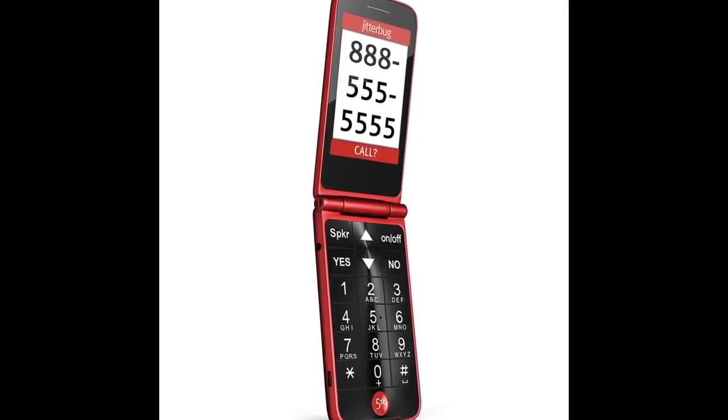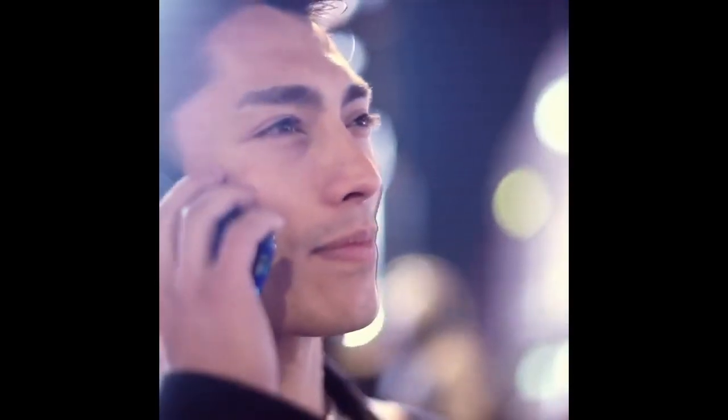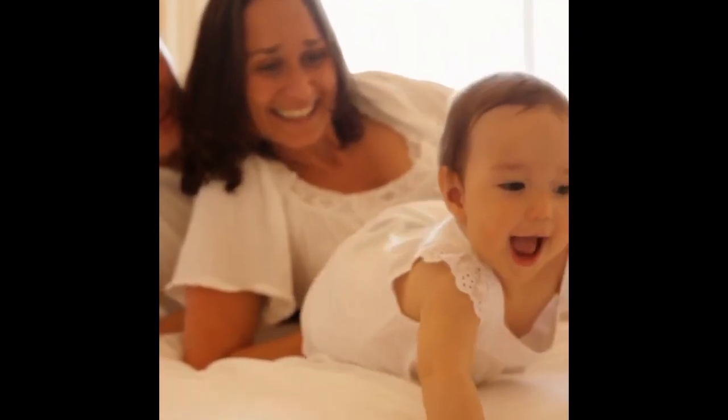A simple, no fancy bells and whistles senior citizen cell phone is the Jitterbug Flip Phone. I have it listed below so you can check out the current pricing. If you need to make emergency calls from time to time and need a small phone to take with you when you are away from home, family and friends can reach you and you can call them wherever you are.